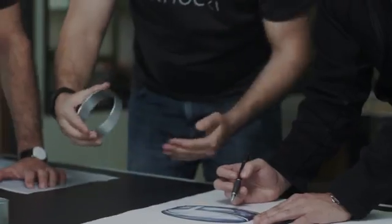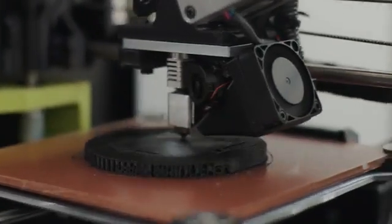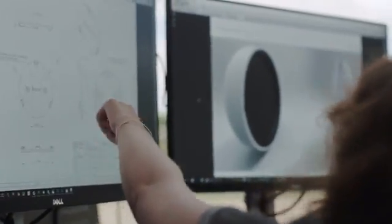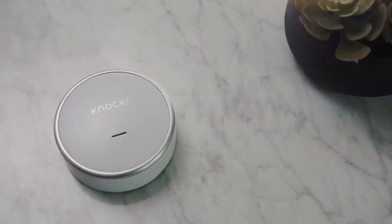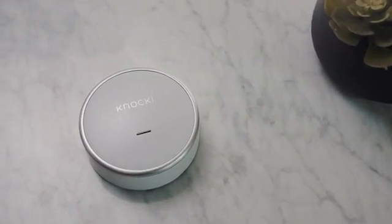We carefully chose every material and finish for Naki. We've gone through a series of different tests and prototypes to make sure that Naki blends in in your environment and also looks beautiful on your surfaces. We're doing our first production runs here in the USA because it's important for our entire team to be on the ground floor ensuring that we're manufacturing the best possible product.